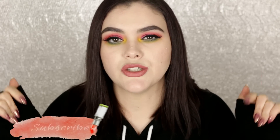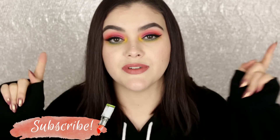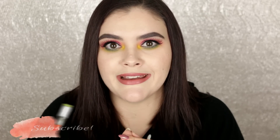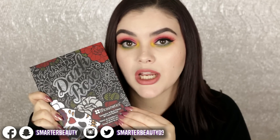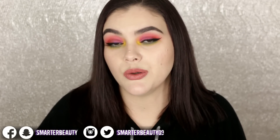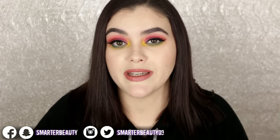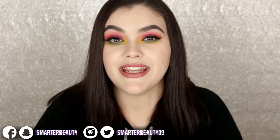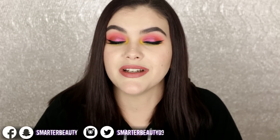I hope you guys enjoyed this video — if you did, give it a thumbs up, and if you're excited for the Feral review, give it a thumbs up as well. Thank you so much for watching. If you're new here, hit that subscribe button — I post every Tuesday, Friday, and Sunday at 10am. If you did a project pan or pan that palette challenge, I'm curious how you did. Leave a comment below! I'll see you Tuesday with a brand new video. Remember, smarter beauty is better beauty — bye!